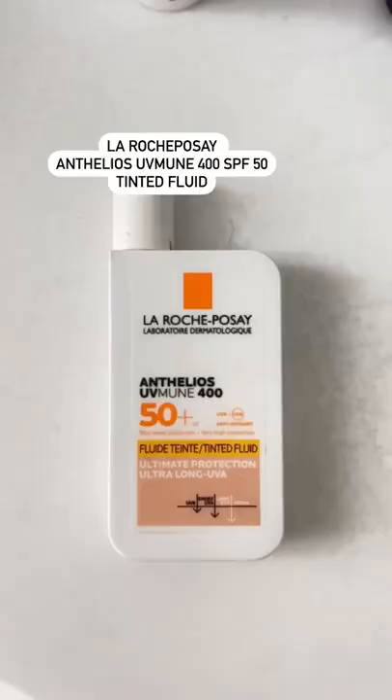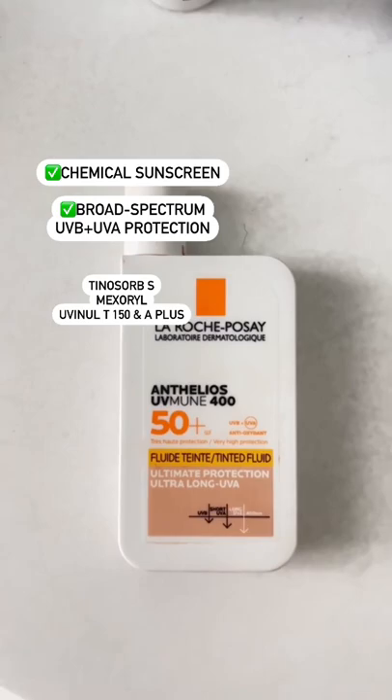My review of La Roche-Posay's Anthelios UV Melt-in Fluid. It offers high, broad-spectrum protection with better and more stable filters not available in the U.S.